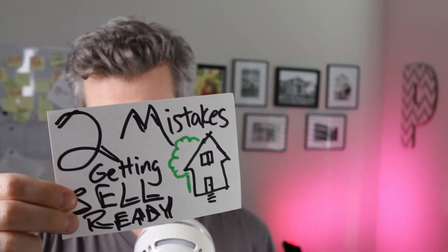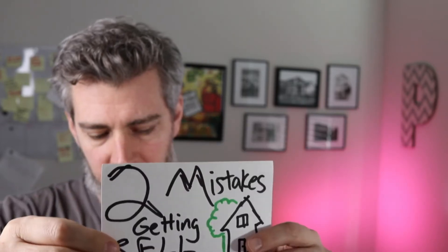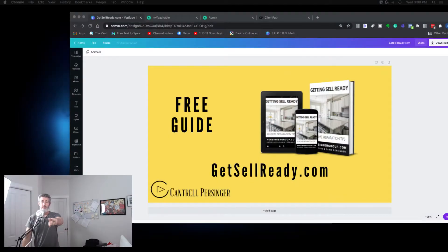These are the two major mistakes home sellers make when getting a home sell ready. Darren Persinger here from Cantrell Persinger. These two mistakes are just the tip of the iceberg, which is why we've made getting your home sell ready easy. At the end I'll go more in depth, but you can head to GetSellReady.com to check out a guide with 18 tips and a checklist to help you.